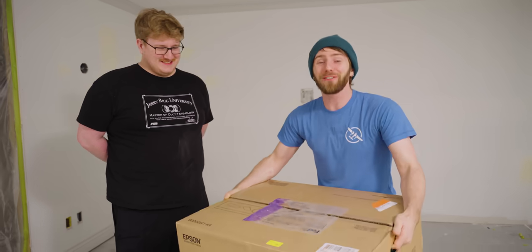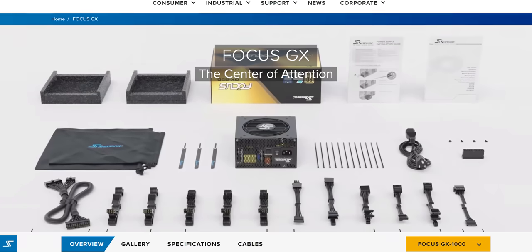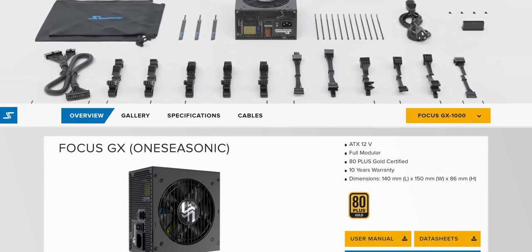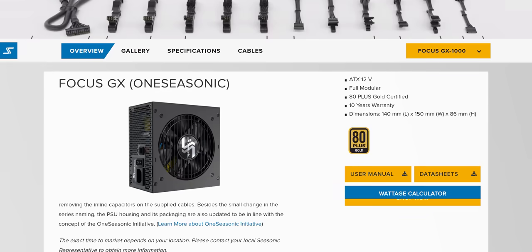Just like I'm always looking for opportunities to tell you about our sponsor. Seasonic's Focus Plus 750 watt gold power supply is fully modular and features an 80 Plus Gold rating and a 12 year warranty. Learn more through the links below.